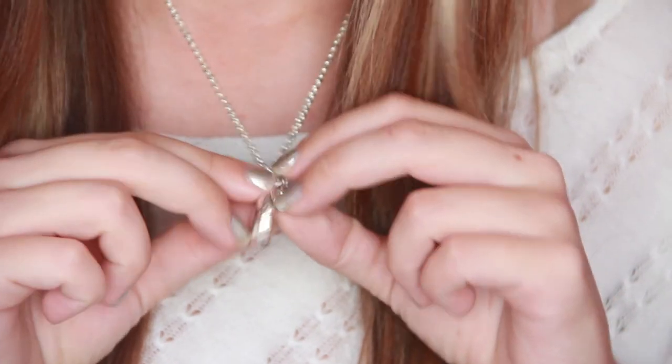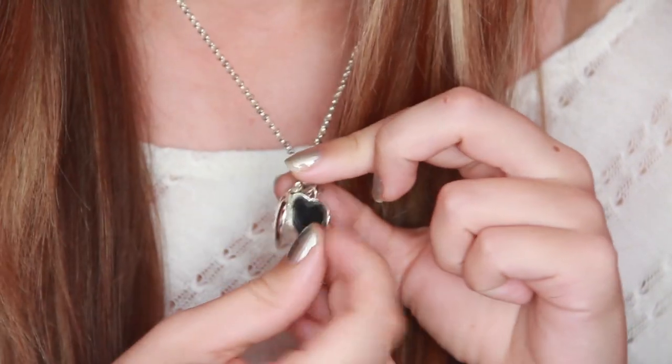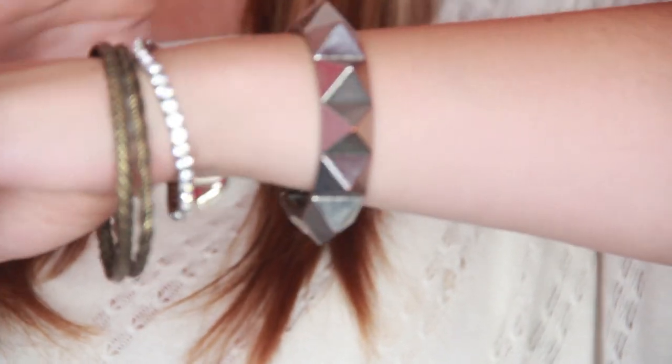Hey guys, so today is Friday, and I'm super excited because this was a long week and I'm desperately in need of this weekend. For my hair, I just left it straight — I blow-dried it. And then my makeup, I have on some pinks and light browns, and then just mascara on the top lashes, and then a pink lip. And then my jewelry — I have on this necklace that I got from my sister for Christmas a couple years ago, it's a little locket, it's really cute. And then for my bracelets, I have some from Forever 21, one from Jewel Mint, and then another one from Forever 21.